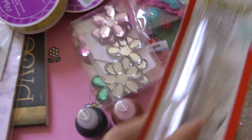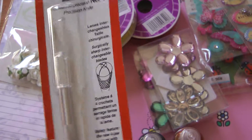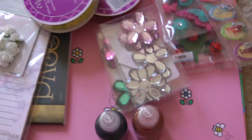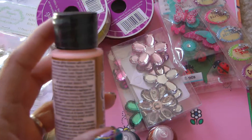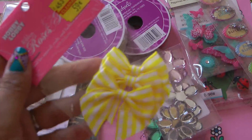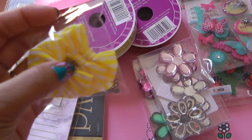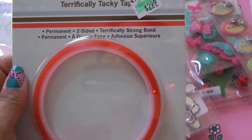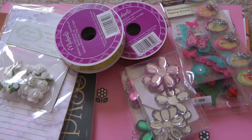Then I went to Hobby Lobby and I just grabbed a couple of necessities. One of them was this precision blade. This orange glitter paint for 89 cents. The next thing I grabbed are these yellow and white bows — they were 59 cents on clearance and I really liked them. I also grabbed double-sided sticky tape, and that's all I got from Hobby Lobby.